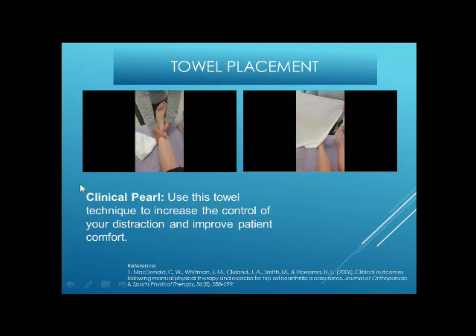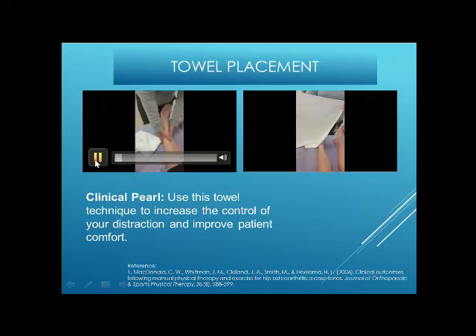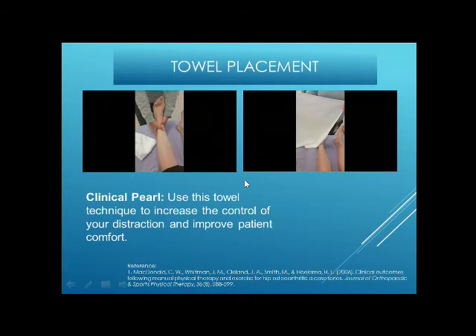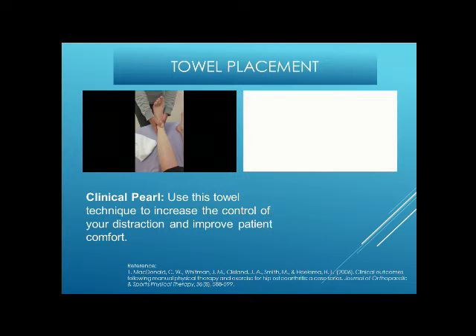The normal method involves holding the skin and pulling, but especially with women who have moisturizing cream on the leg the hand can slip, and with men with hairy legs you can end up pulling hair. So she learned a method in the States: using a simple towel folded into quarters, wrapped just under the ankle, crossed over the ankle joint, and tucked underneath. You can then pull and get a good, controlled distraction. This towel technique increases control of the distraction and improves patient comfort.